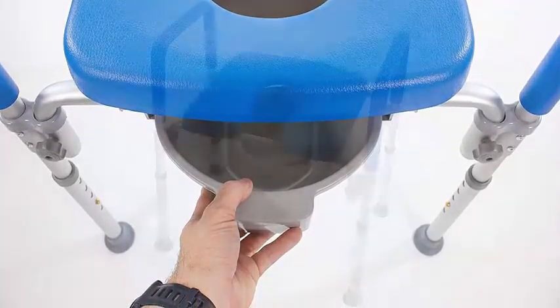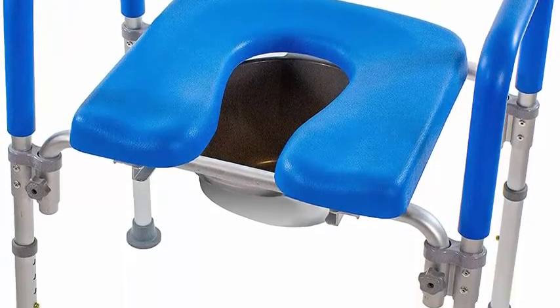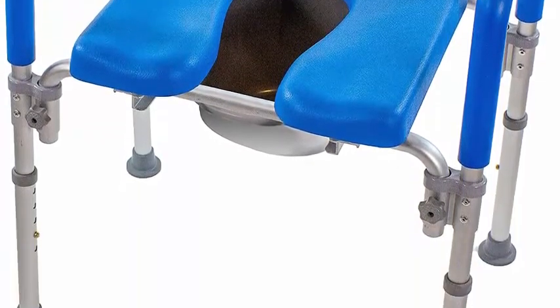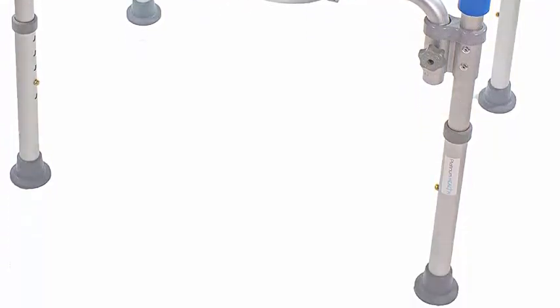Compared to other raised toilet seats, the armrests also provide extra physical and psychological safety benefits — they prevent falls and help with an overall sense of security and peace of mind.